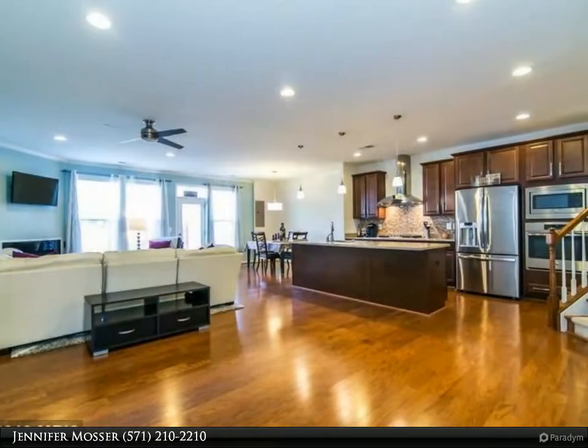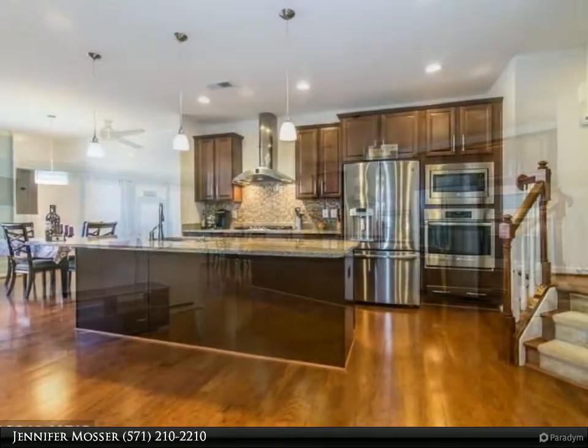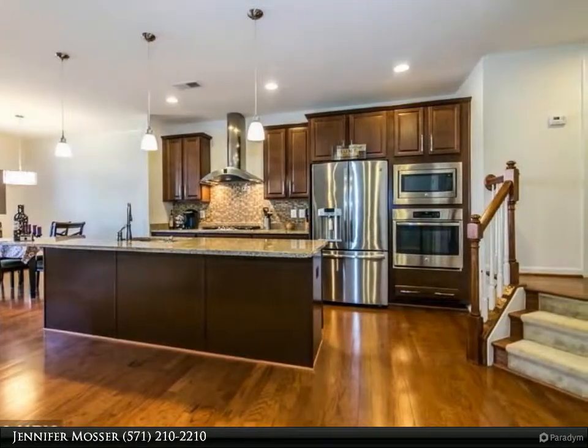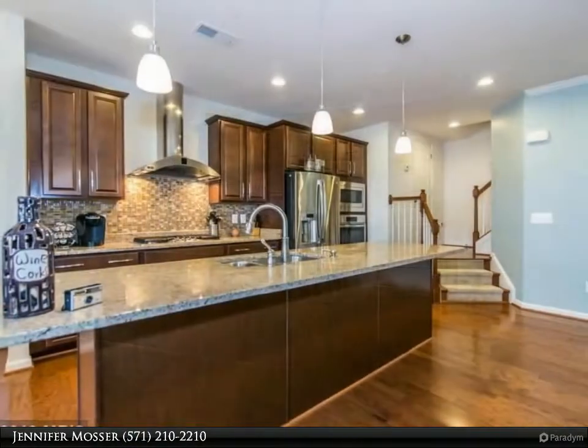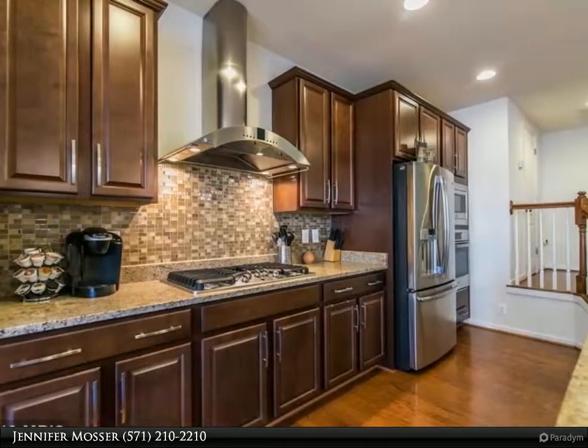Open concept main level. Upper level offers a retreat for a playroom or reading area, large master with his and hers closets, and generous secondary bedrooms. Fenced yard offers privacy. Motivated sellers — bring your offers.